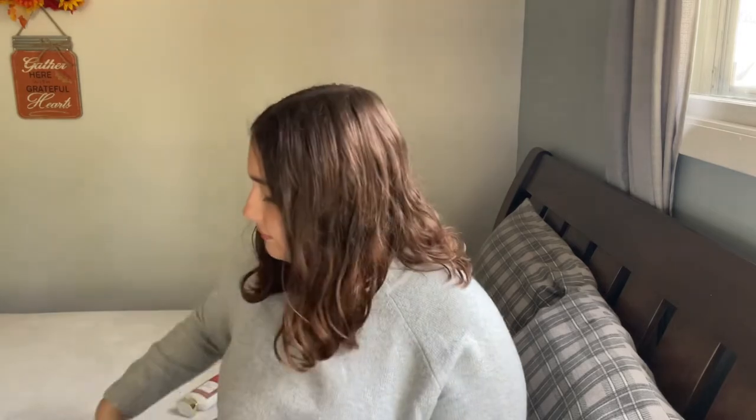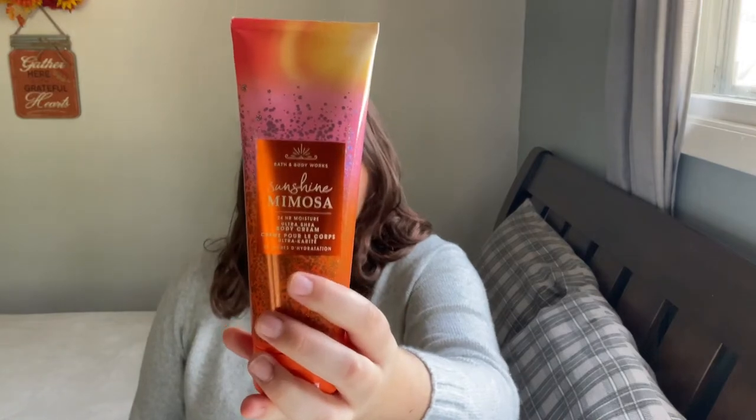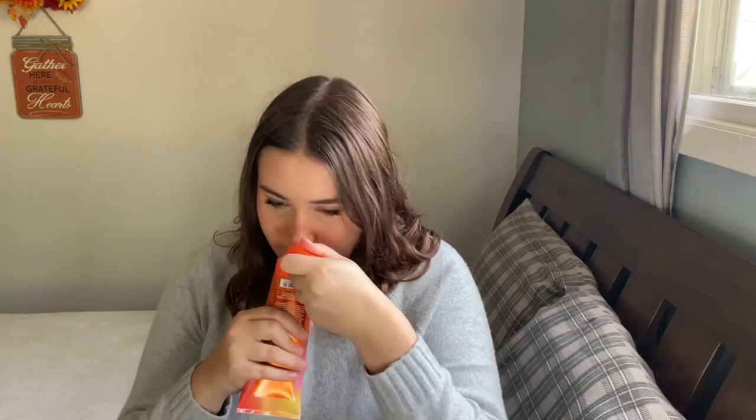Now onto my body creams — a little fewer than the lotions but still quite a few. The first one is Sunset Glow, with notes of fresh coconut, seltzer, and caramelized vanilla. Then Sunshine Mimosa — bubbly champagne and fresh citrus. It's a really nice scent. I'm not sure if I'll keep this one or give it to my mom, since she loves citrusy scents; I'll decide if I can find something to pair it with.